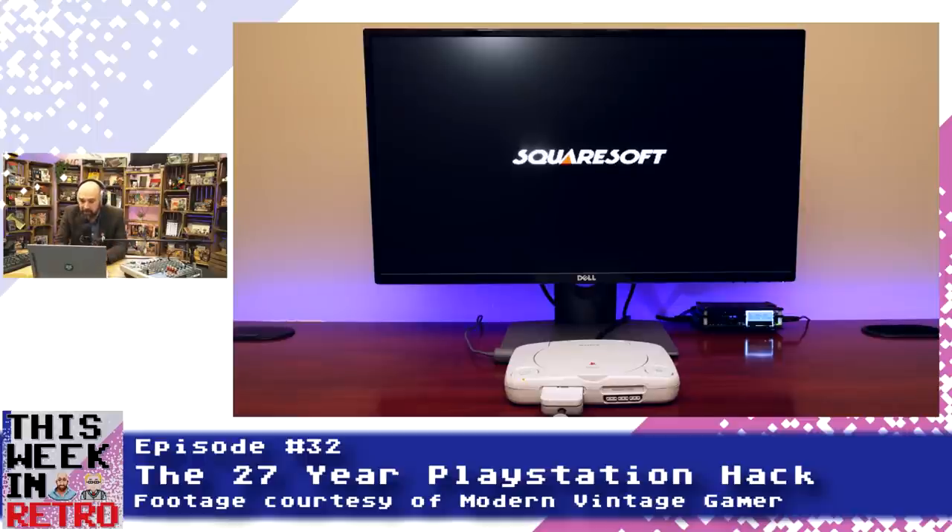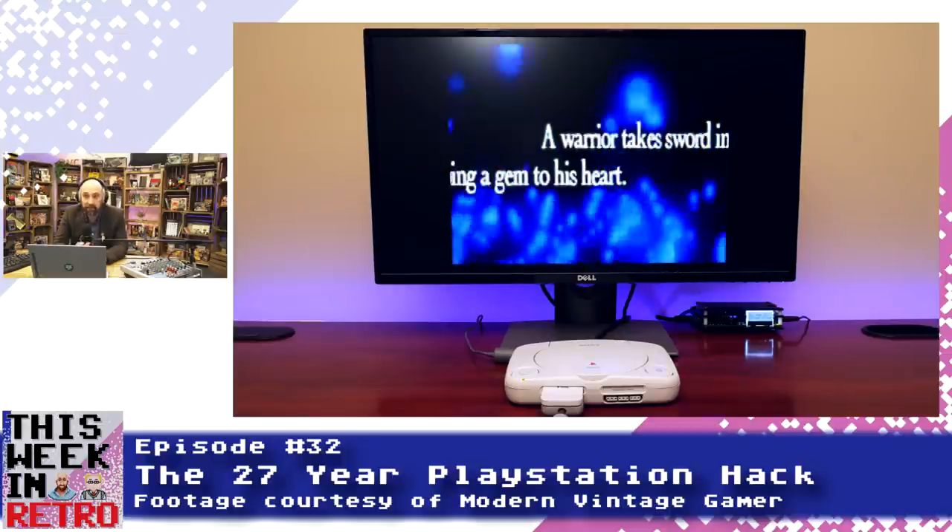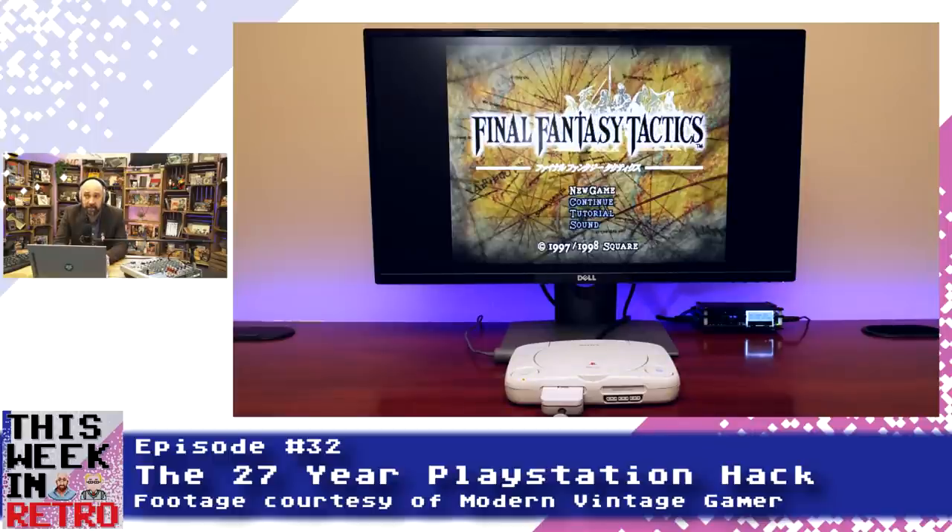The best place to find out more right now is by checking out a video by Modern Vintage Gamer over on YouTube. He's got a video where he explains it in great detail — he's very au fait with all this stuff, great channel — and he demonstrates the hack fully from start to finish.